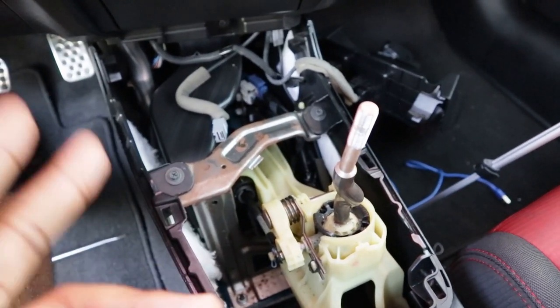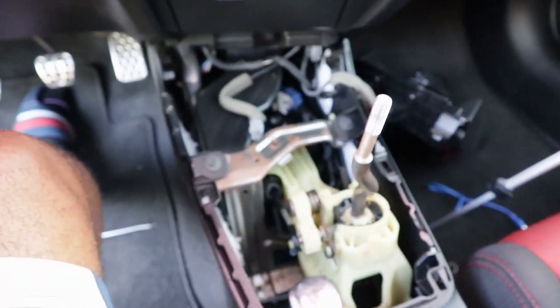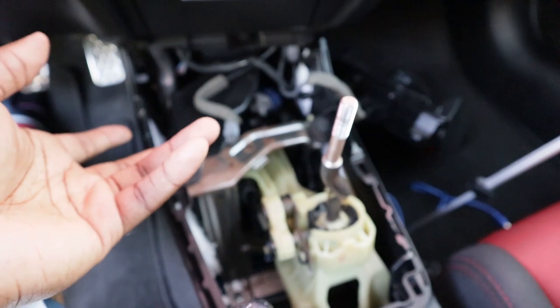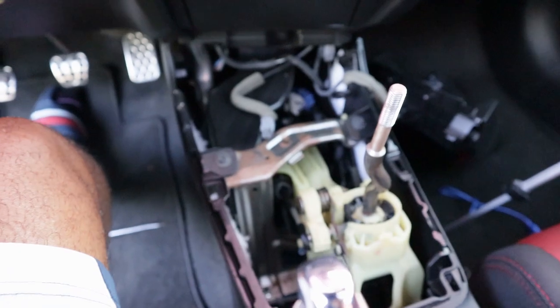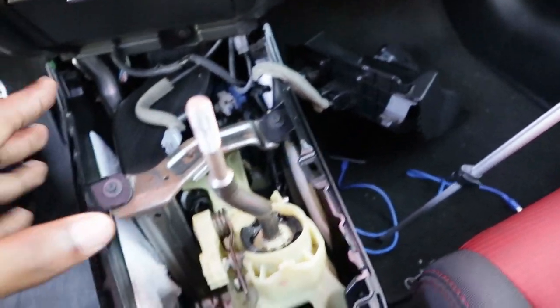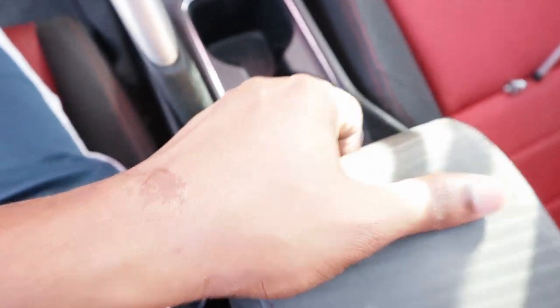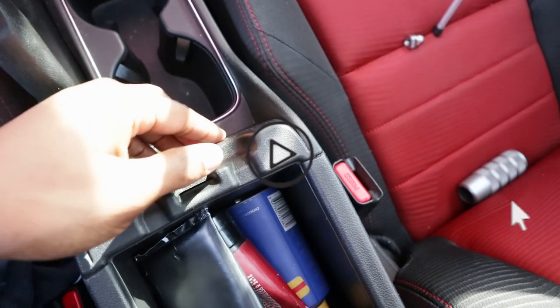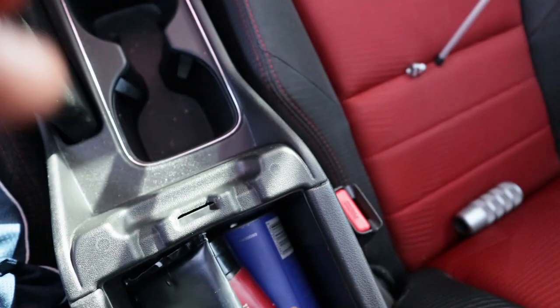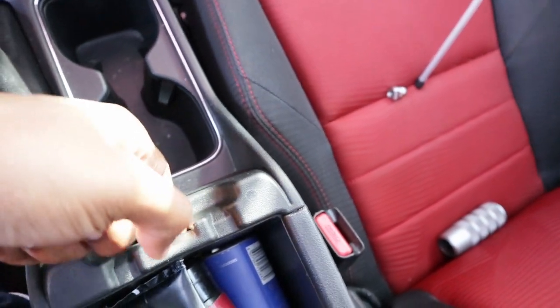I was able to remove the USB plug and the cigarette lighter plug. I couldn't get the HDMI because my fingers were sweaty, but I moved it out of the way enough to work. Now I'm going to remove this part of the console — open up your glove compartment and I think you just pull up from memory. Let's do this.